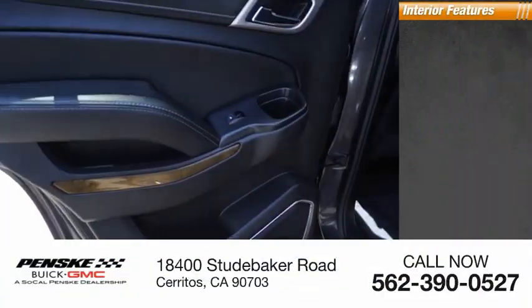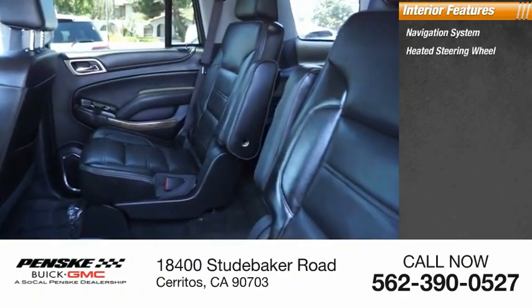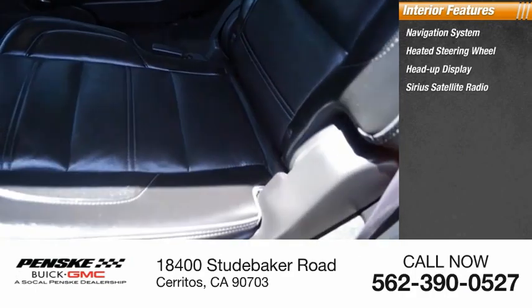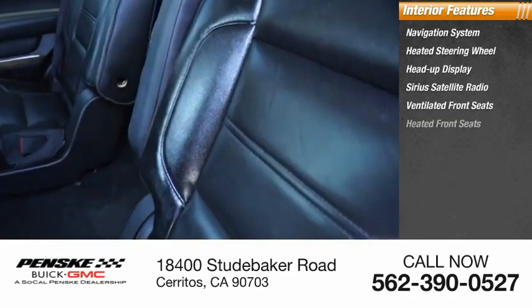Inside you'll find a navigation system, heated steering wheel, heads-up display, Sirius satellite radio, ventilated front seats, and heated front seats.